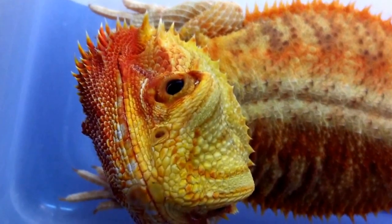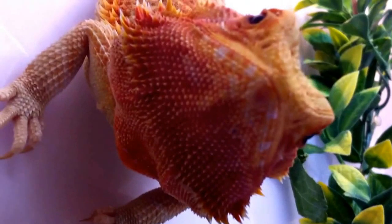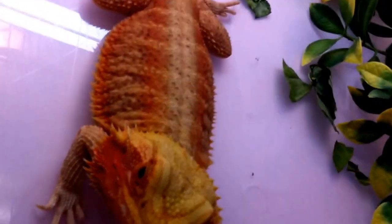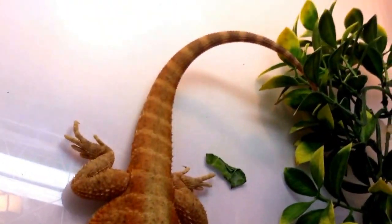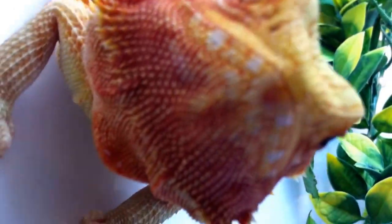Oh, look at this girl — isn't she just pretty? Look at that beard. She's a hypotrans normal scale. As you can see, she's not leather. Beautiful, beautiful girl — look at that beard.